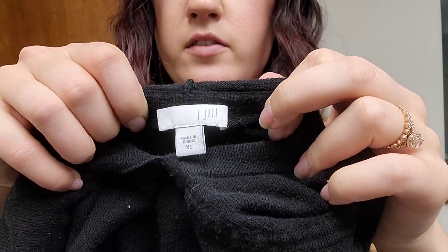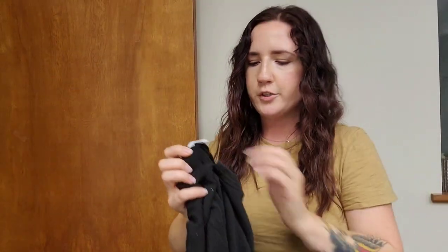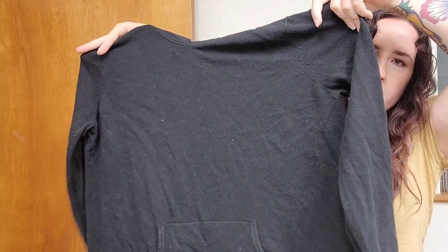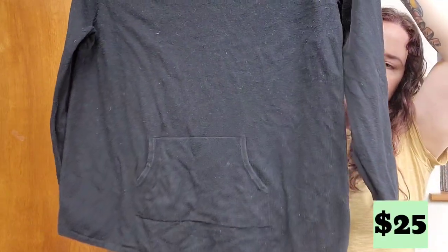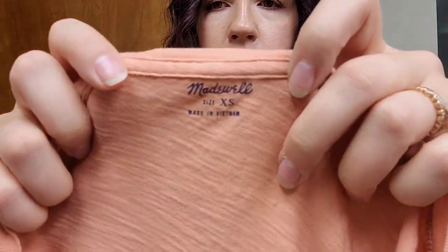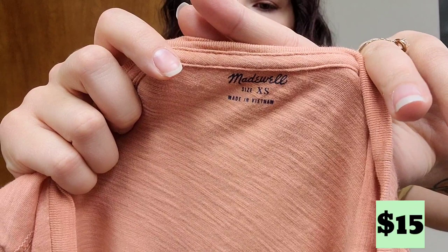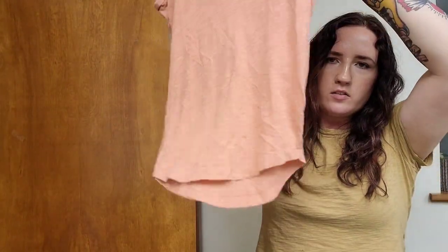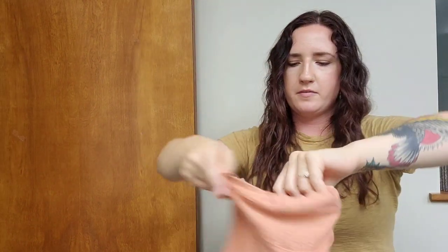J. Jill — pretty good, tried and true brand. Better brand for us. This is a size XL and it feels like a linen round blend with a front pocket — probably $25. Another Madewell t-shirt size extra small. This one's a nice orange peachy color and it's sleeveless. This will probably be about $15.